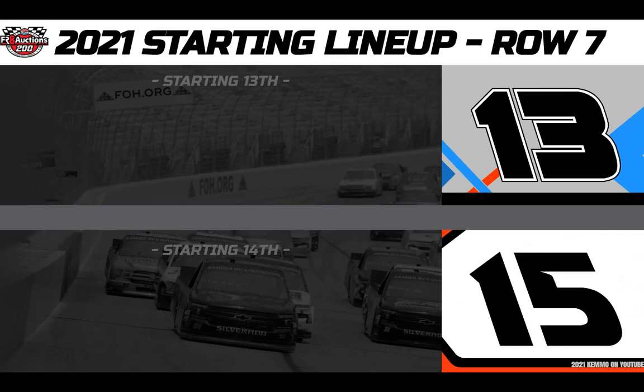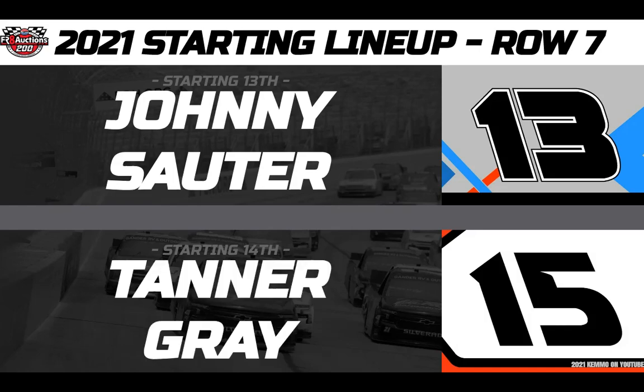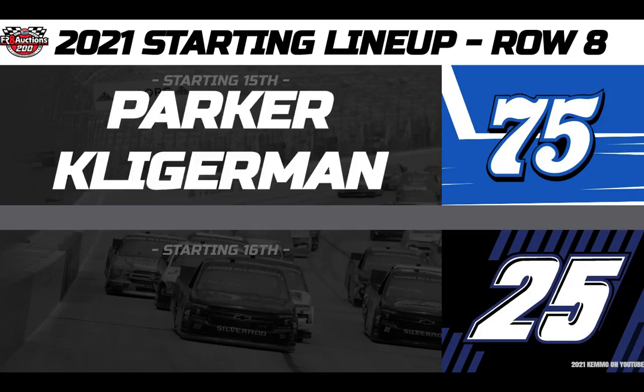Your 13th starter comes from the 4 Sport Racing stable, driving the Vivitar number 13 Toyota — it's Johnny Sauter. And from 14th in the Ford Performance David Gilliland Racing number 15 Ford, we have driver Tanner Gray. From 15th, driving the Henderson Motorsports Overton's number 75, it's Parker Kligerman.